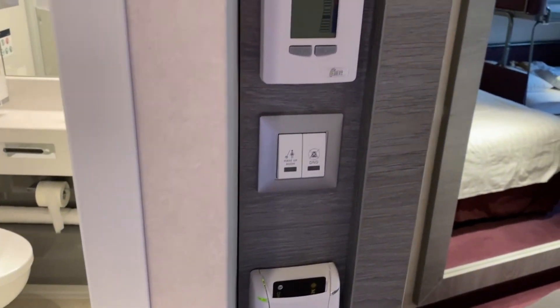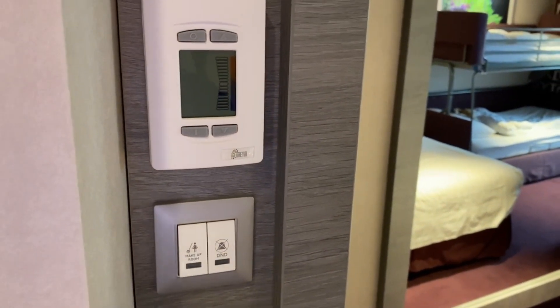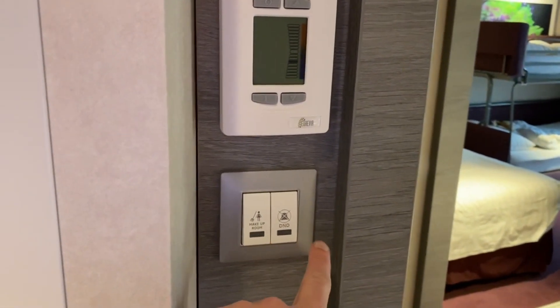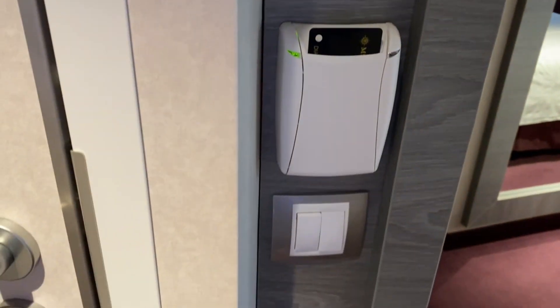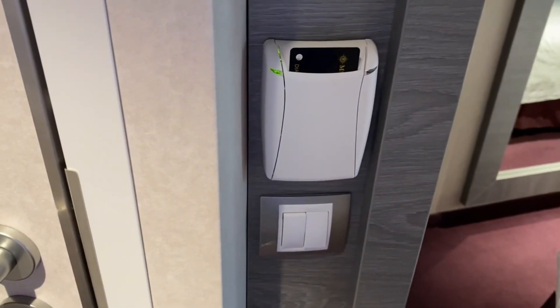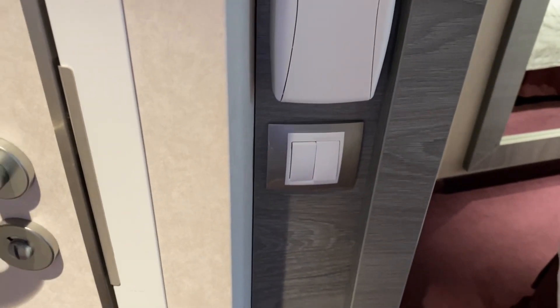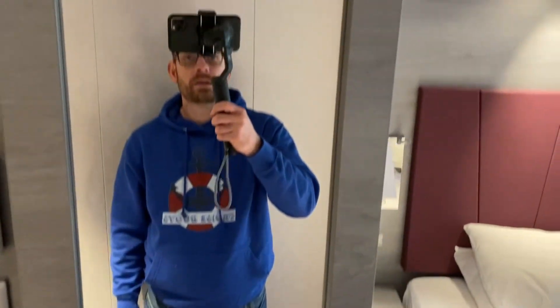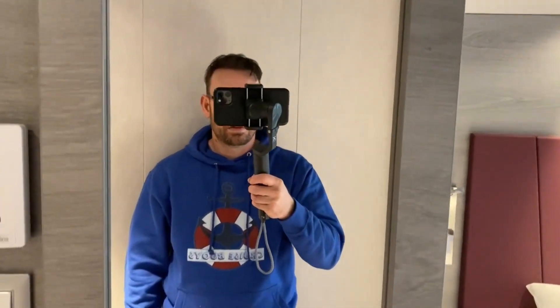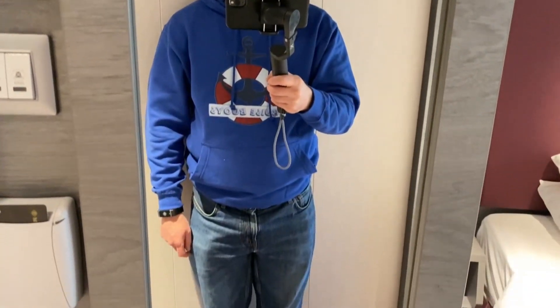Right here we've got our light and temperature controls. If you want to request make-up of your room or do not disturb, it's here. The card holder is there to turn the electricity on. There's a full-length mirror here — once again useful on formal nights to look your best.